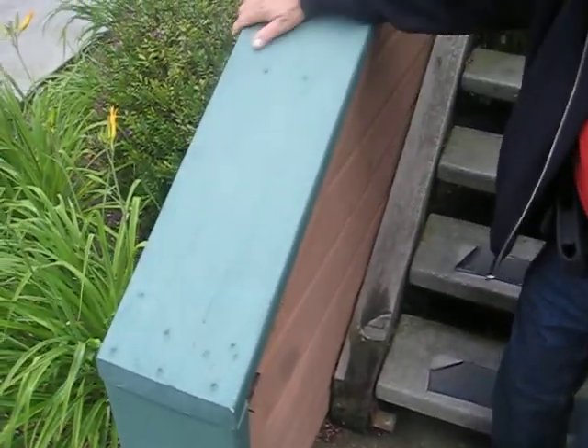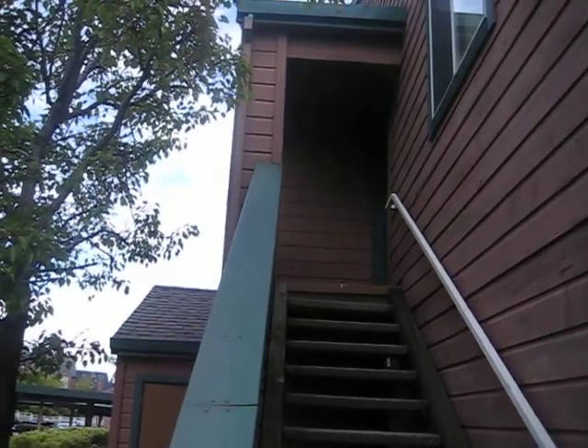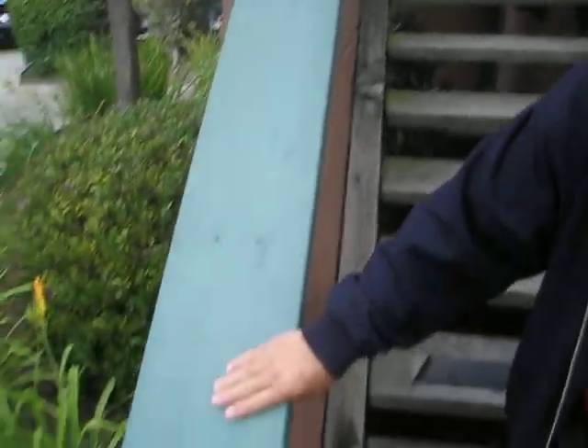We'll put a bracket in so we'll be able to make it solid and give us the protection that we need from the composite trim.